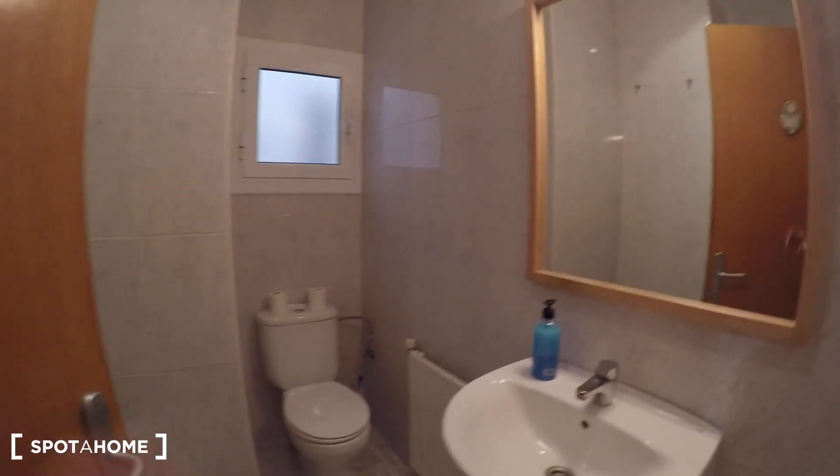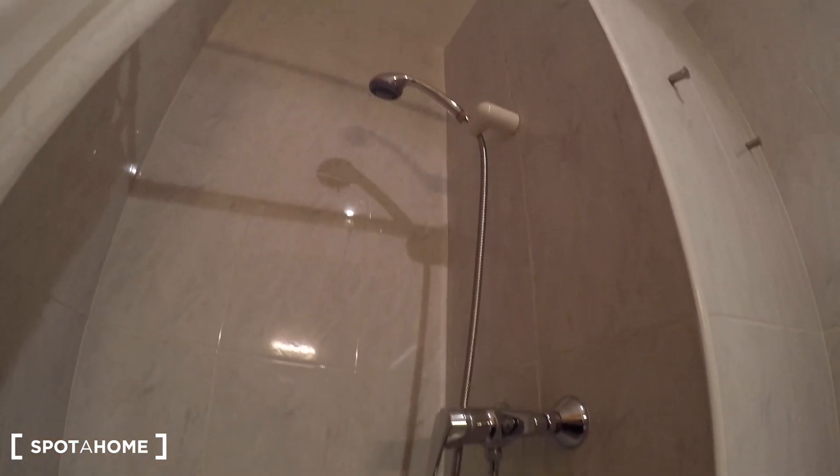Right here on the right we have bathroom number one. We have a toilet, a mirror right here, and a window. And here as you can see we have the shower. So this is bathroom number one.